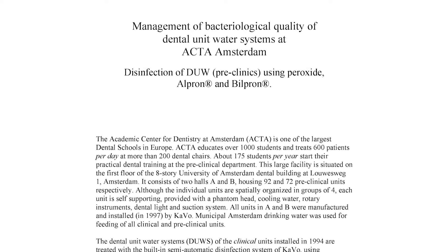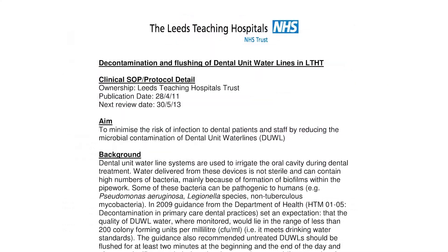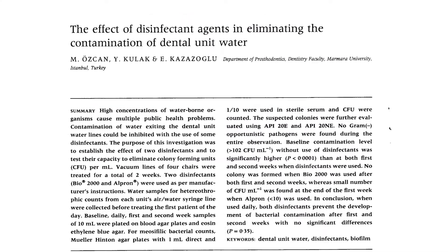In dental practices that do no active treatment — no flushing, no chemical additives to the water — the levels of bacteria in the water exiting the water lines is incredibly high and well above the threshold level of 200 colony-forming units per millilitre, which is recommended by the Australian Dental Association and used as a guide to medical water quality. We've also found variations between brands of dental chair.